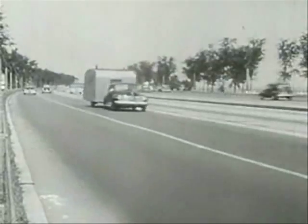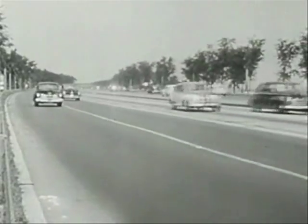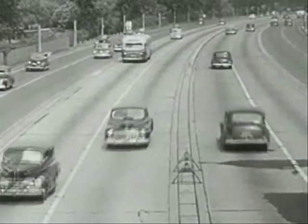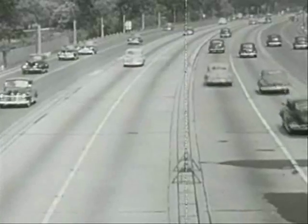Driving along a wide, smooth highway is something we all enjoy, but building a highway is a big job. It takes many men, a lot of machines, and a lot of materials.